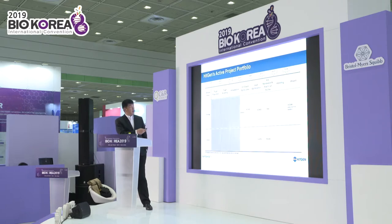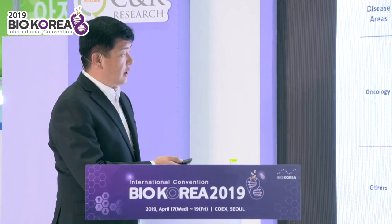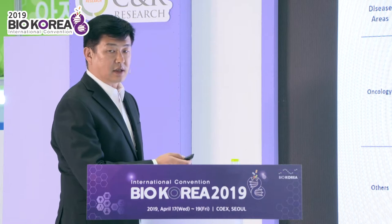This is our pipeline of internal projects. Right now, we have one in Phase 1 — it's HG-146. We will file another IND this year, and maybe we will have one or two more in the next year.